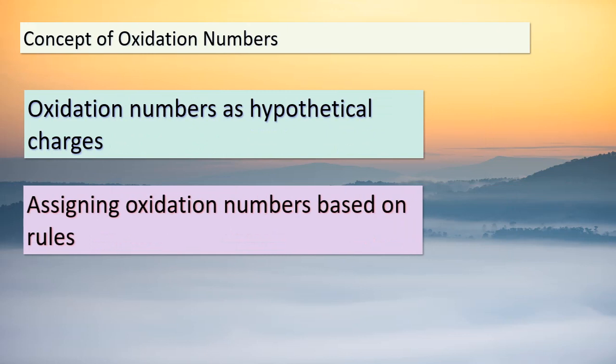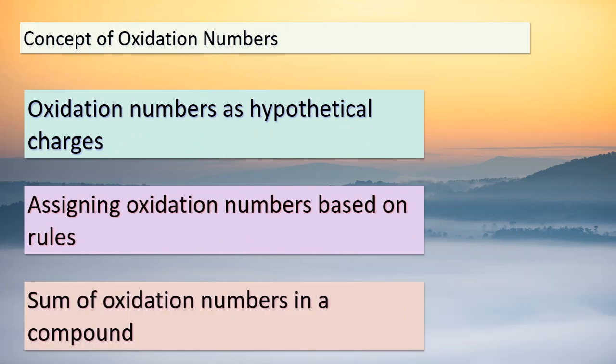Now, let's unravel the concept of oxidation numbers. Think of them as hypothetical charges that elements would carry if all the electrons were shared equally. We assign these numbers following specific rules, helping us make sense of electron shifts in reactions. Remember, the sum of oxidation numbers in a compound must add up to its overall charge. This concept becomes incredibly handy in identifying the movement of electrons within molecules. Keep in mind that oxidation numbers aren't the same as actual charges — they're more like detectives that lead us to the truth behind electron distribution.